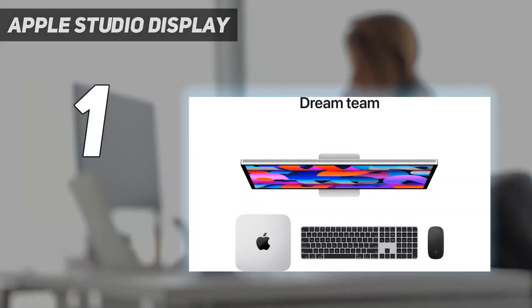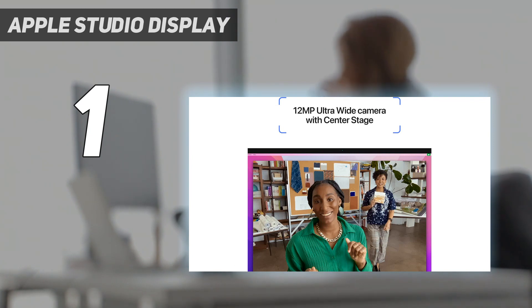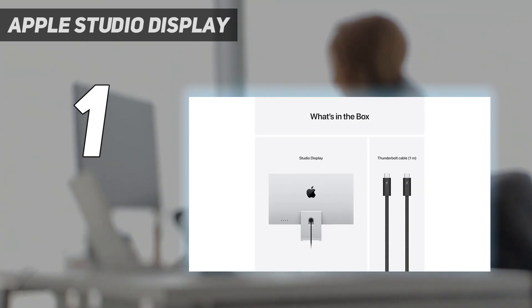And number 1: the Apple Studio Display. Selecting the right monitor for your MacBook Pro requires taking into account a number of different aspects in order to guarantee a smooth and effective computing experience. Here is a quick buying guide to assist you in sorting through your options.